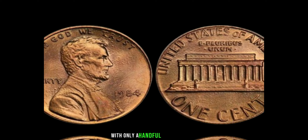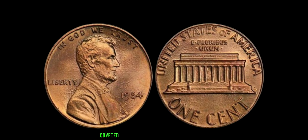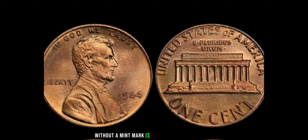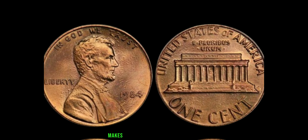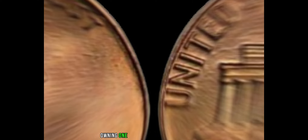With only a handful known to exist, each one is a precious artifact, coveted by collectors and enthusiasts alike. The 1984 Lincoln penny without a mint mark is a true numismatic marvel. Its scarcity, coupled with its historical significance, makes it one of the most sought-after coins in the world. Owning one is like holding a piece of history in the palm of your hand.